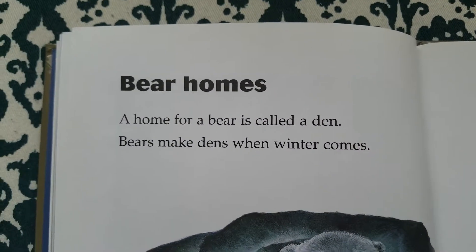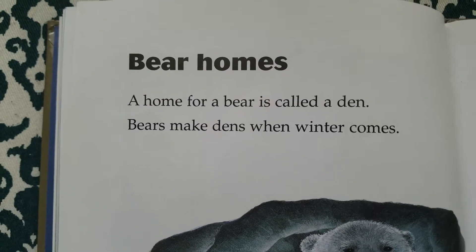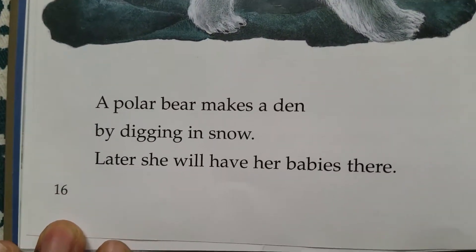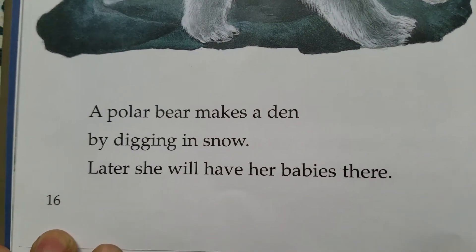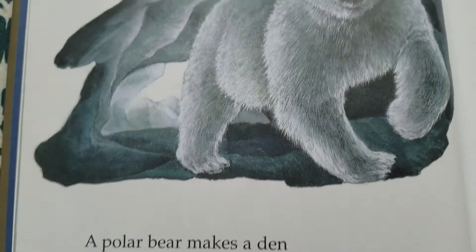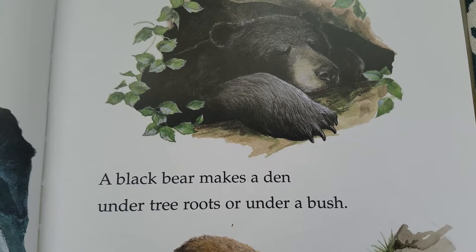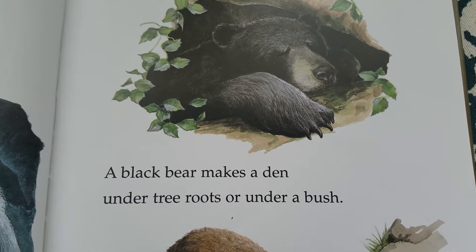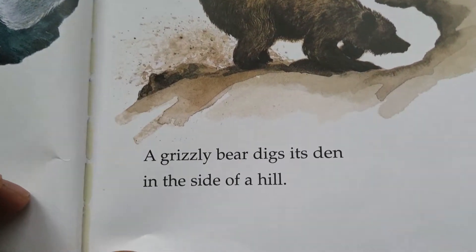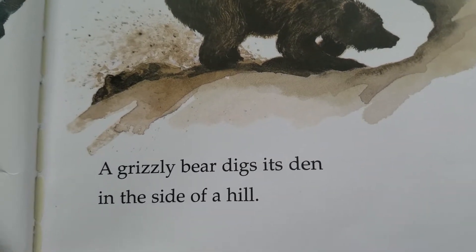Bear homes. A home for a bear is called a den. Bears make dens when winter comes. A polar bear makes a den by digging in snow. Later, she will have her babies there. A black bear makes a den under tree roots or under a bush. A grizzly bear digs its den in the side of a hill.